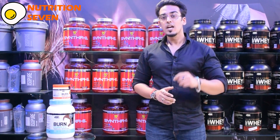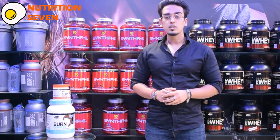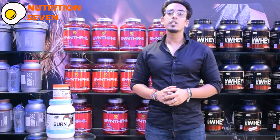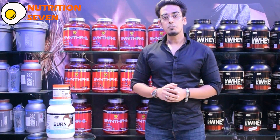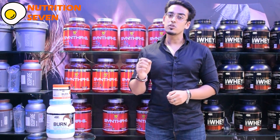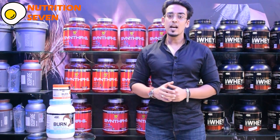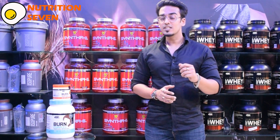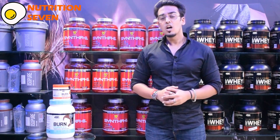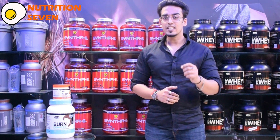Let's talk about the protein powder first. The protein powder contains a controlled 111 calories along with 20 grams of protein coming majorly from whey protein isolate, along with whey protein concentrate and high-quality micellar casein. Carbs are limited to only 4 grams, less than 2 grams of fat, and only 90 mg of sodium. But the key feature is the fat-burning complex, powered by 1 gram of carnitine HCL, along with 200 mg of green tea leaf extract and 100 mg of organic caffeine.